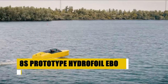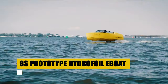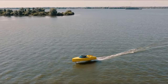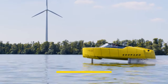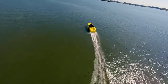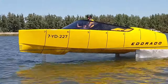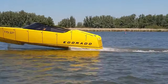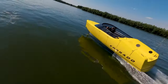The 8S Prototype Hydrofoil E-Boat by Edirado merges cutting-edge electric power with groundbreaking design. At 8 meters in length, this vessel pushes the boundaries of sustainable boating. With a 150-kilowatt electric motor, it speeds through water at up to 37 knots. Hydrofoil technology ensures a smooth and efficient ride, accommodating up to 8 passengers. Notable features include a swim platform and a champagne bar, providing an unmatched experience.